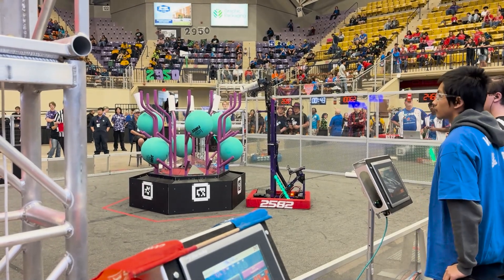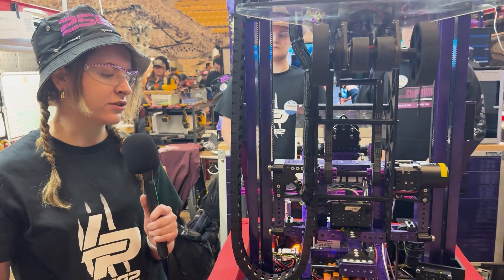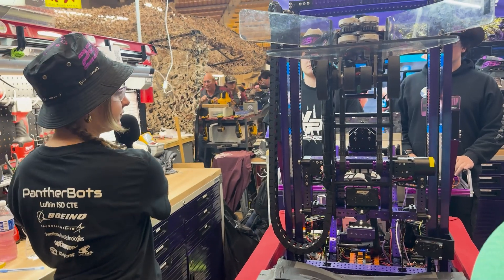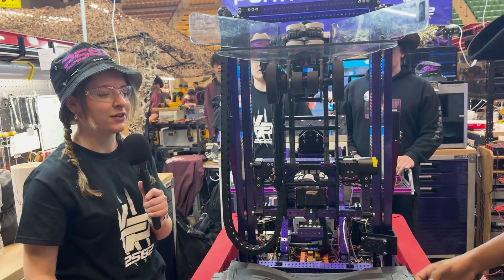For our elevator we have a two-stage system with the carriage on the inside, and it is also powered by Krakens, which is new for us this year. Our algae intake is below right here — it's powered by these wheels and it holds the algae on the bottom.